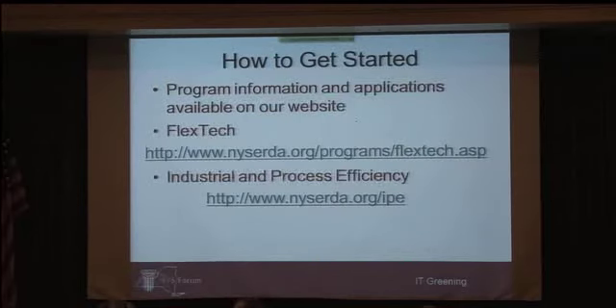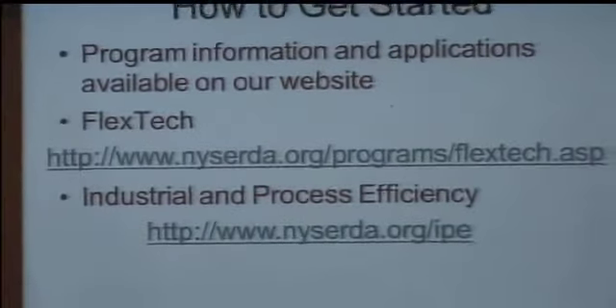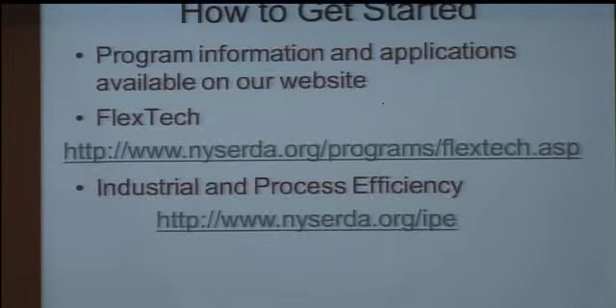Let's get into the how-to-get-started piece. NYSERDA.org is our homepage — it's a huge website with a lot of information, which can be overwhelming. To get to FlexTech specifically for the technical assistance program, use the FlexTech URL that goes right to that page. For the Industrial Process Efficiency program, NYSERDA.org/IPE will get you there. On the website you'll find applications, more information, and we're loading case studies now. The Data Center Energy Efficiency Framework will be on the data center portion of that page in the coming weeks.